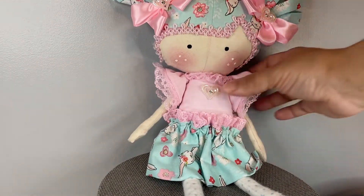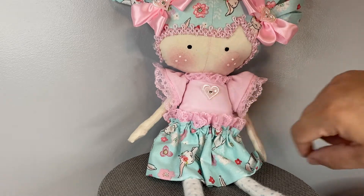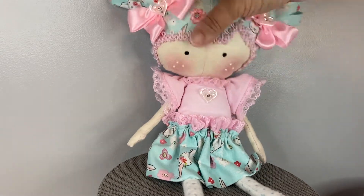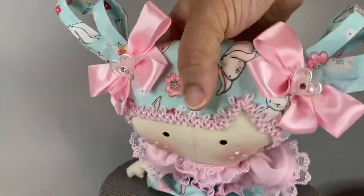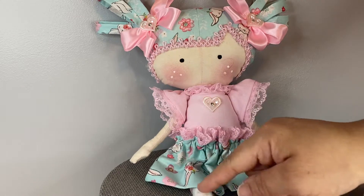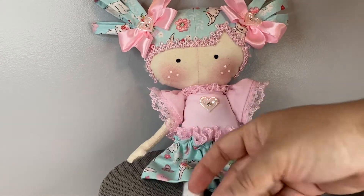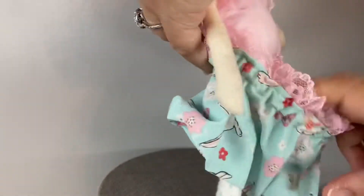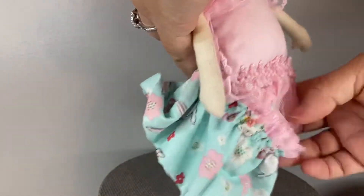Little Sofia — Sofia has a cute little heart on her chest as a button, she has a little heart in her little bows, and she's wearing some polka dot stockings with her cute little pink shoes. Her skirt is removable and she has some lace underneath as her trim.